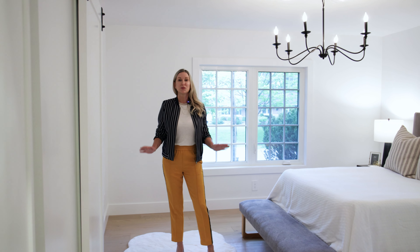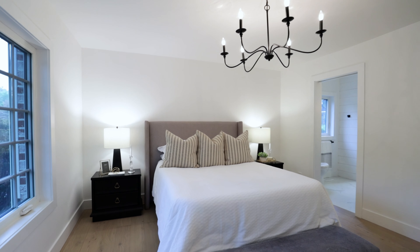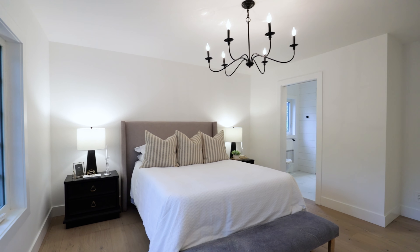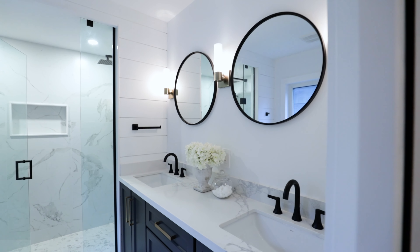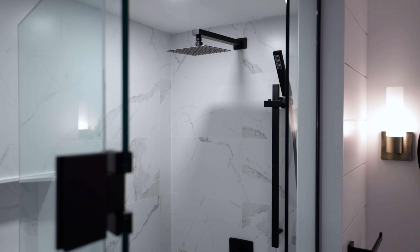This main floor has two generous-sized bedrooms, including the primary suite, and two full baths, including the en-suite, which is truly spectacular. This en-suite features a two-person shower complete with dual rain heads, in-floor heating, custom cabinetry, and black fixtures that are consistent throughout the home.